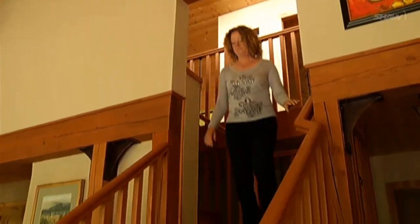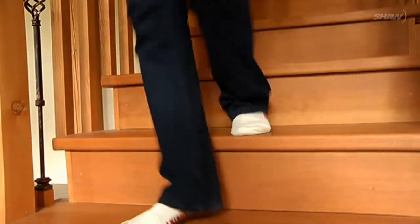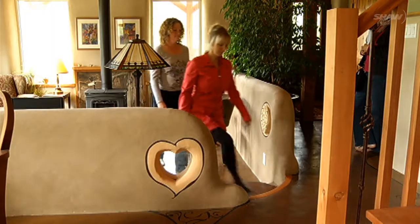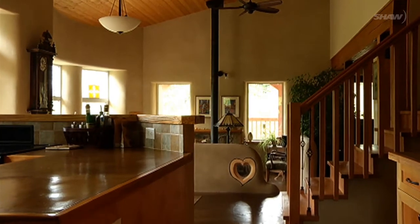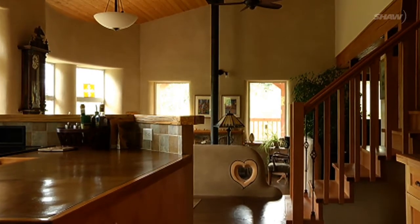Bill and I decided to participate in this tour as a way of giving back to the community that we live in — to open our home to our community and also give people a sense of what natural building is all about.